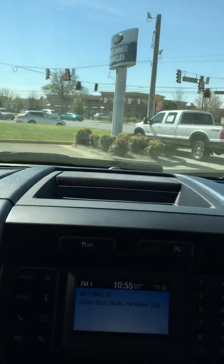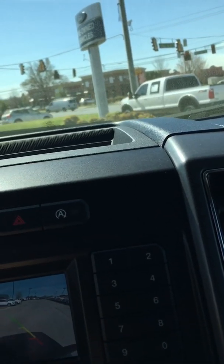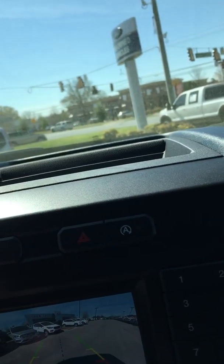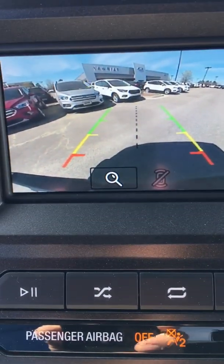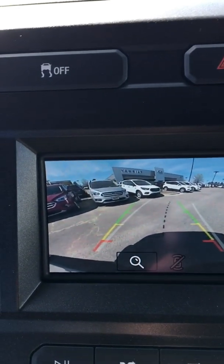The backup camera actually shows you the back bumper of the truck, so you can see if you're loading a trailer, boat, or something to the back of the vehicle. You can see the bumper and the trailer hitch, which makes it a whole lot easier. When you back up, it shows the direction of the turn — so it's not just a basic backup camera. It's top of the line. You've also got the light and a sunglass holder.